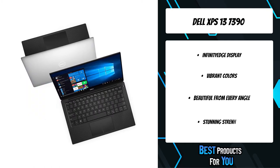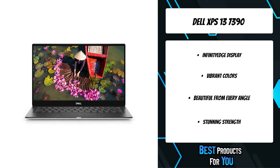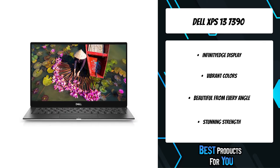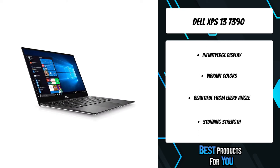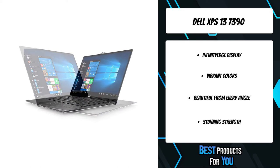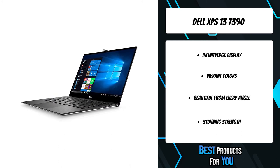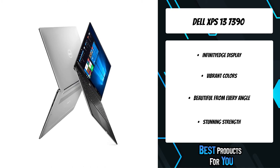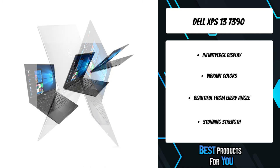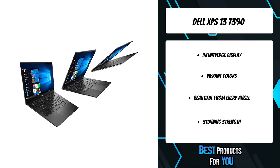With a new 10th generation Intel Core i7-10710U processor, more cores means increased performance, faster memory, and more storage. Your system boots and resumes in seconds thanks to a 256GB M.2 PCIe NVMe solid state drive. Multitask in a flash even on intense applications with 16GB of onboard memory.